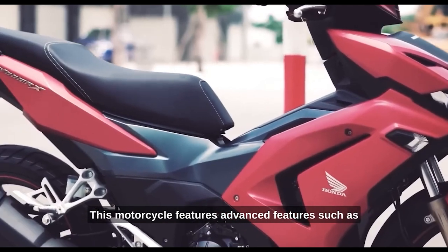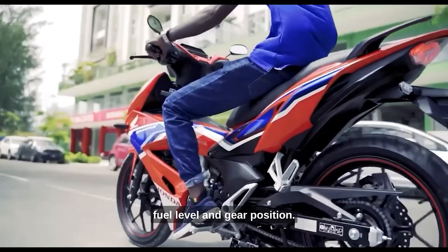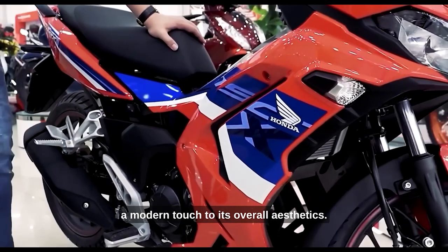This motorcycle features advanced features such as a digital instrument panel that provides essential trip information at a glance, including speed, fuel level, and gear position. The LED lighting system enhances visibility and adds a modern touch to its overall aesthetics.